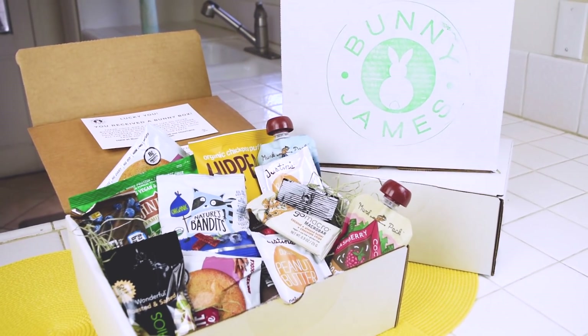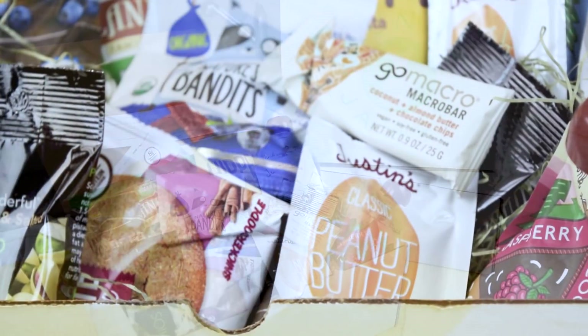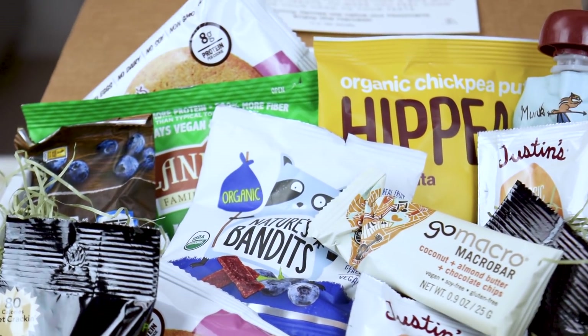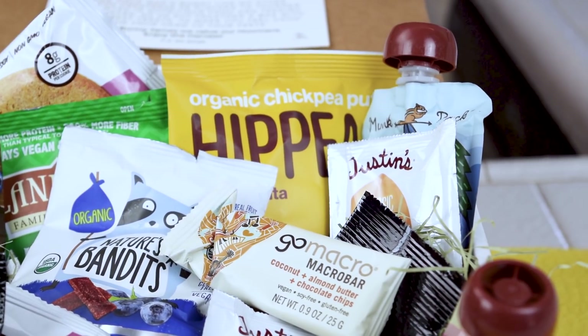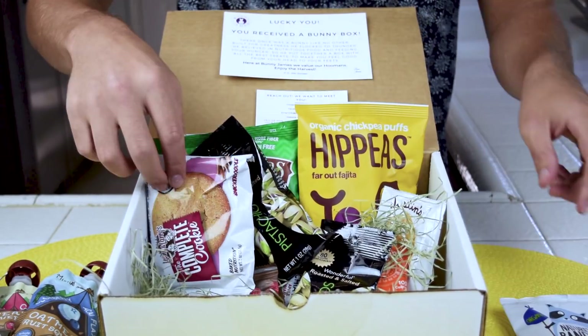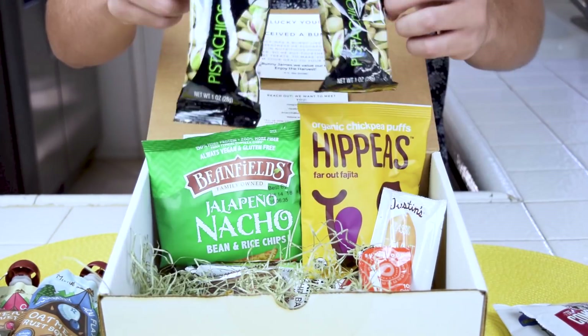I wish these were around when my kids were young. And if you have kids, you're in need of snacks at all times. A hungry kid is a cranky kid. Bunny James sent me this big box of snacks. It's all organic, non-GMO, specialty food that's specially healthy. This is their vegan box, and each box is an amazing variety of delicious snacks.